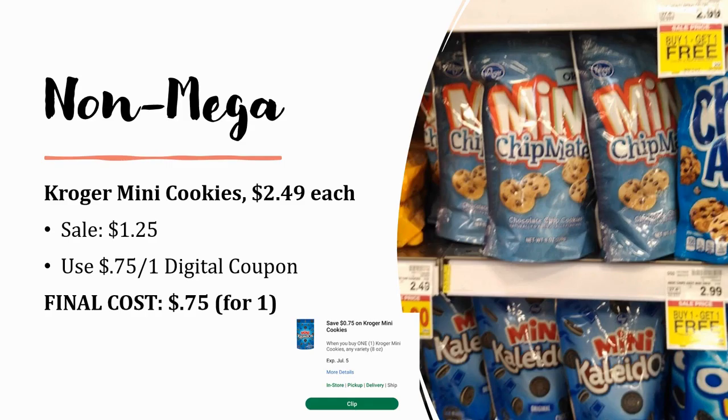A better deal is the Kroger mini cookies — like the chipmates or the little fake Oreos. They are regularly priced $2.49 and are on sale for $1.25. Even buying just one without a coupon beats that $1.50 BOGO price. We also have a digital coupon that came in this morning for 75 cents off one, so you can grab one for just 75 cents and the rest for $1.25.